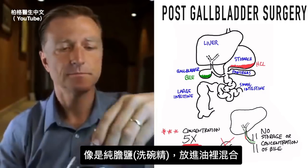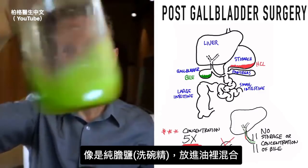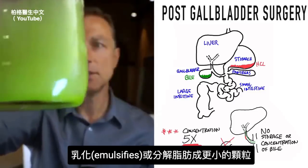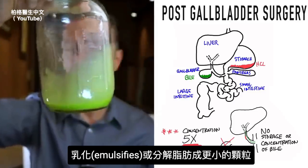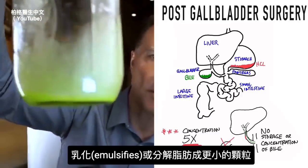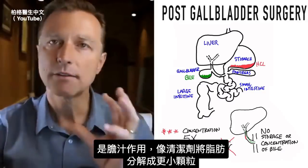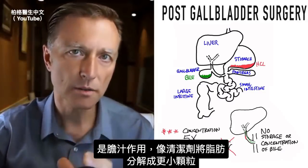Now we're going to mix it up. Notice what happens — it emulsifies or breaks up the fat into smaller particles. That's what bile does: it's a detergent that breaks down fat into smaller particles.